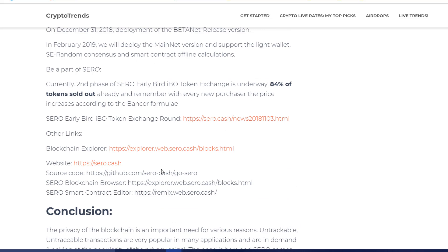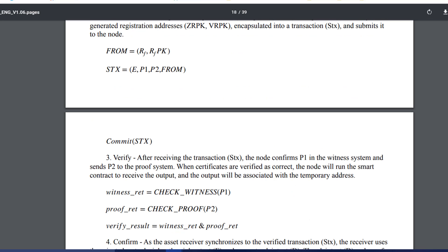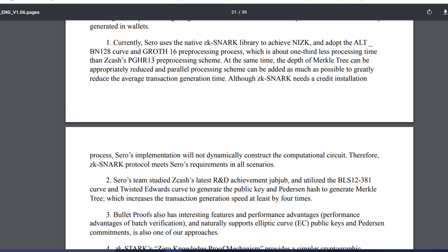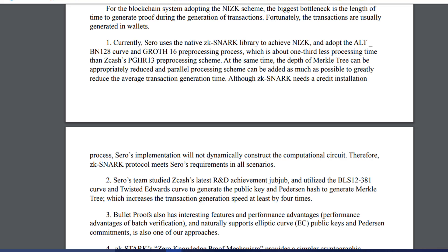Overall, this is a good project and I surely encourage you to look at it and read more from their website and white paper. That was all from this video — be in crypto, be safe, don't get scammed, and I'll see you in the next one. Peace.